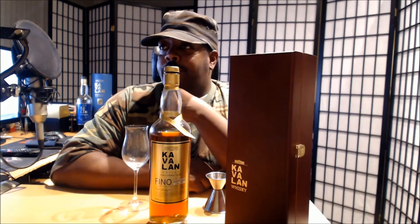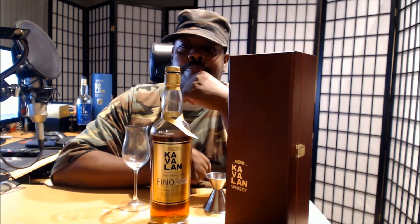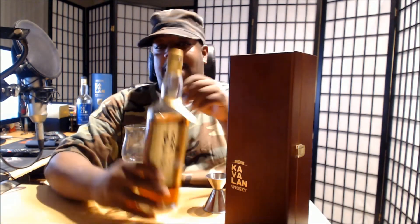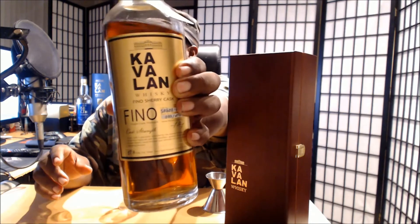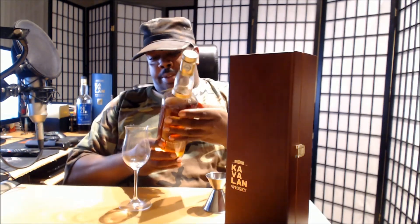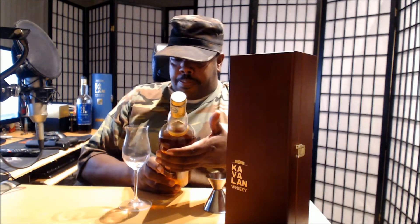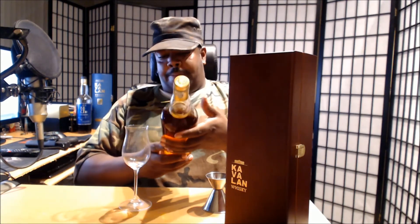Welcome everybody. This is Seattle 206723 here and welcome to another review. This right here is the Cavallon Fino Sherry. This one is cast number S06814026, which means this is a 2006 August 14th date, barrel 026. This is the 33rd bottle, hand labeled, a 496 from that particular cast.